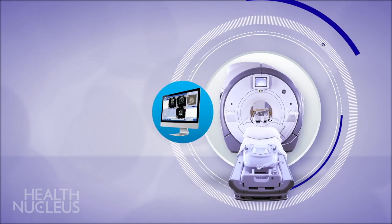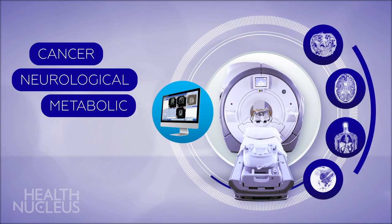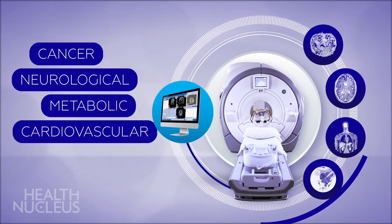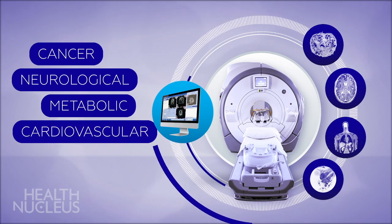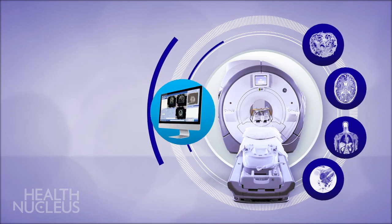The Health Nucleus utilizes a proprietary protocol to uncover cancer, neurological, metabolic, and cardiovascular diseases at their earliest stages when they are most treatable. As an added benefit, our membership programs offer yearly scans, and this regular monitoring allows us to identify significant concerns soonest.